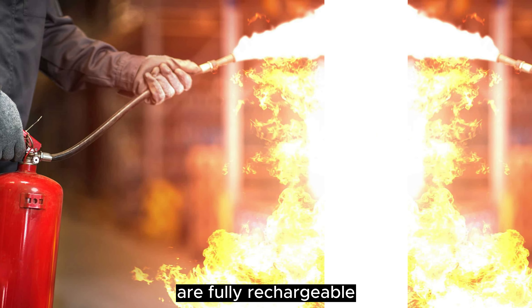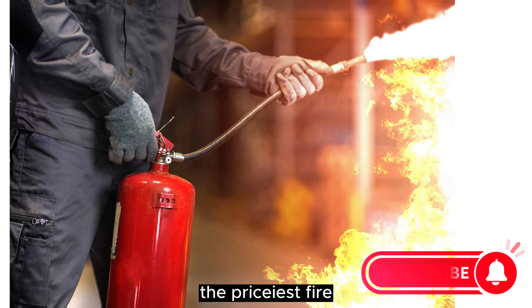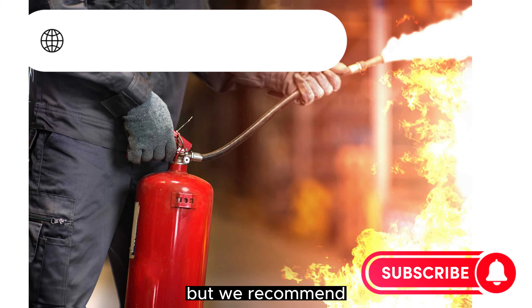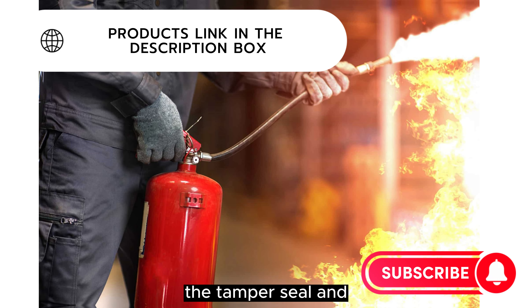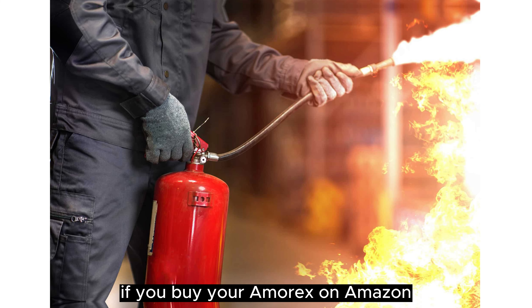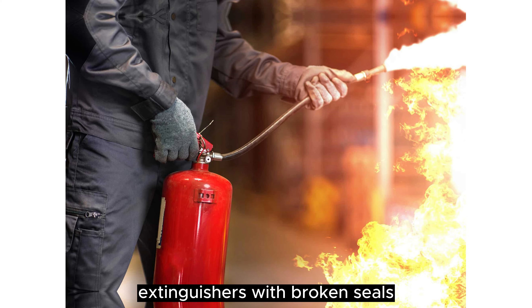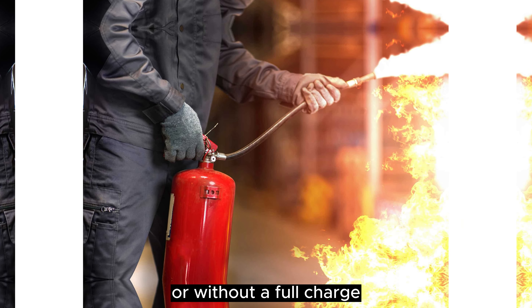Amerex extinguishers are fully rechargeable, which is nice, since they're the priciest fire extinguishers on our list. But we recommend double-checking the tamper seal and the pressure gauge if you buy your Amerex on Amazon, as Amazon customers report receiving recharged extinguishers with broken seals or without a full charge.